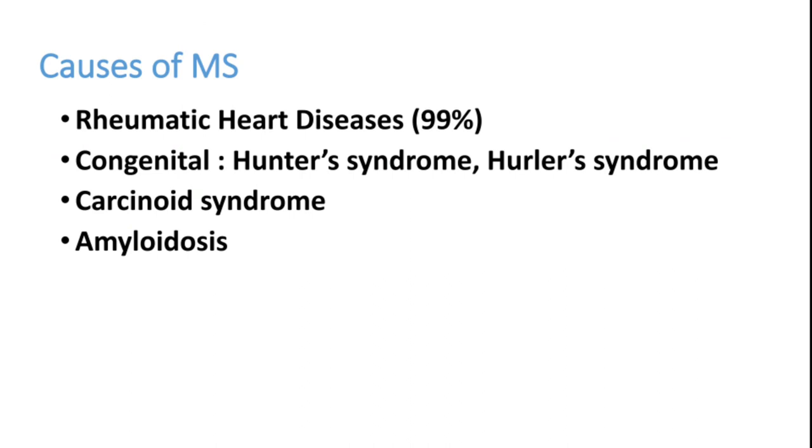The most important cause of mitral stenosis is rheumatic heart disease. 99% of the time it is due to rheumatic heart disease. Other causes include congenital diseases like Hunter syndrome, Hurler syndrome, Carcinoid syndrome, and Amyloidosis, but these contribute less than 1% of cases. So rheumatic heart disease is essentially the one and only significant cause.